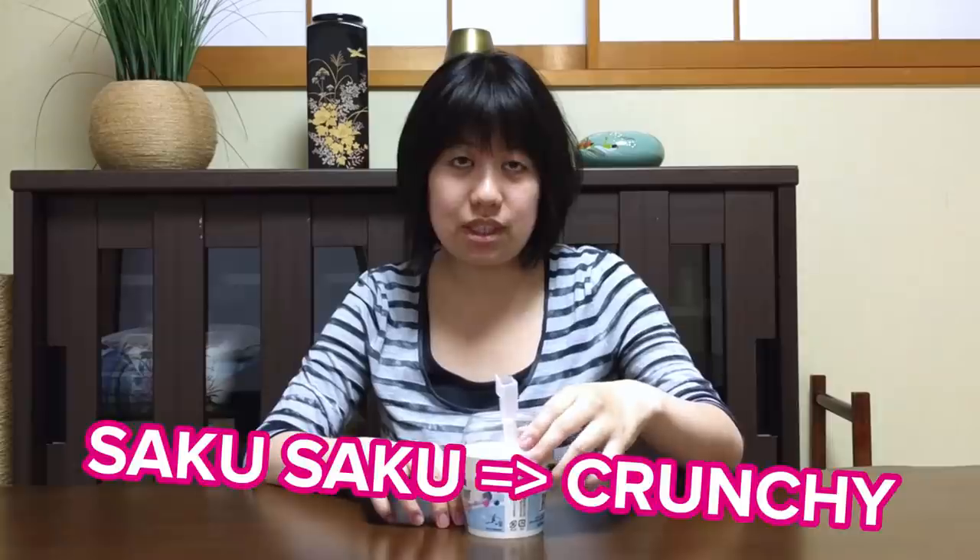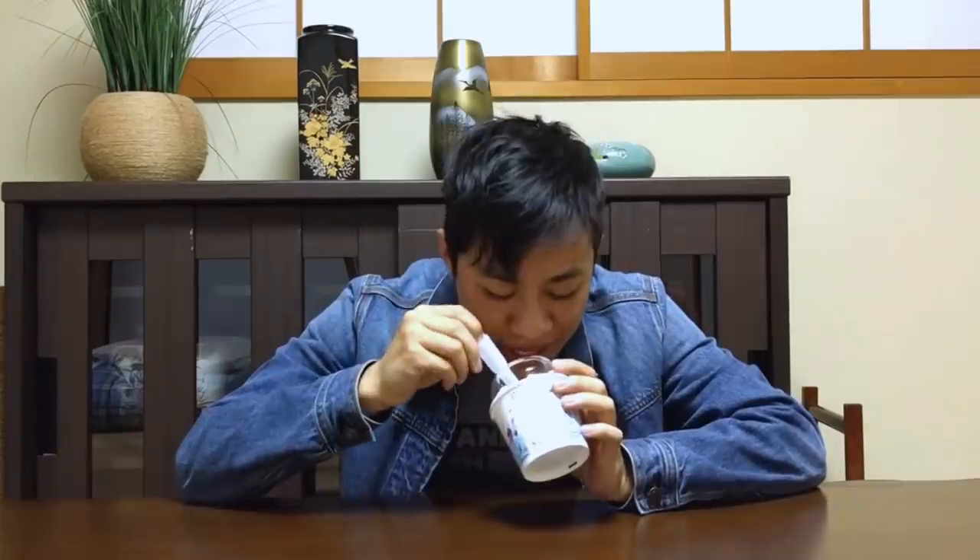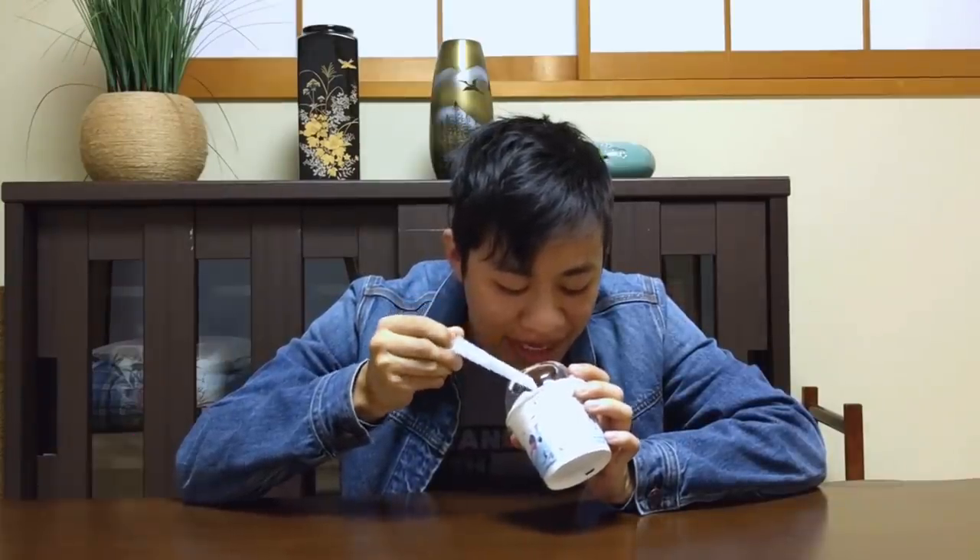This is the Saku Saku Sakura McFlurry. I can't quite tell what's inside this McFlurry, but is it going to taste like flowers? It's actually pretty good. It's not too sweet. It tastes like cereal — sort of cherry-ish flavor. It's like if you took all the red fruity pebbles and put them into ice cream.